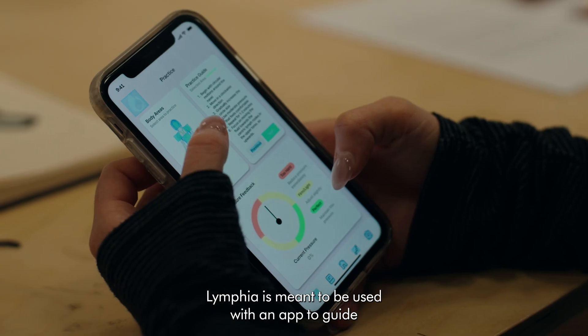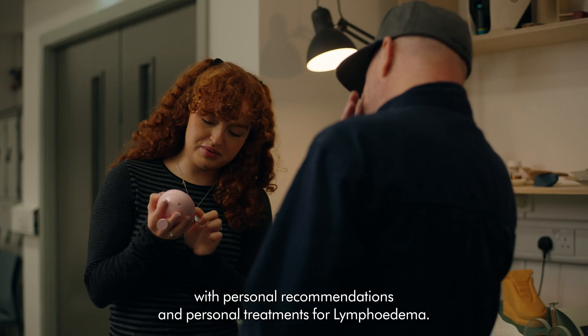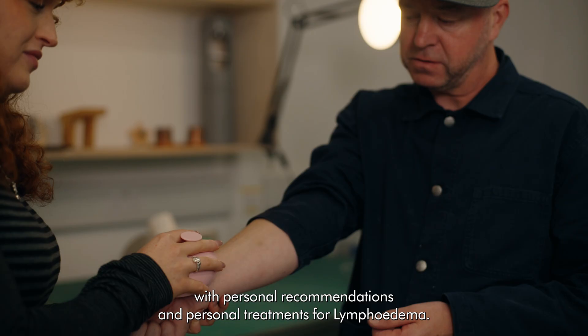Lymphia is meant to be used with an app to guide a user specifically on their journey with manual lymphatic drainage, with personal recommendations and personal treatments for lymphoedema.